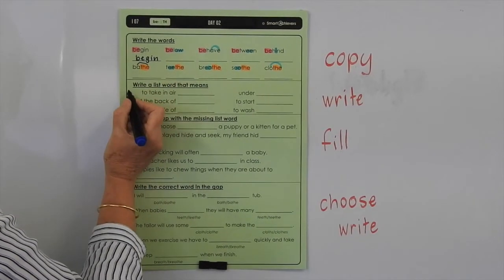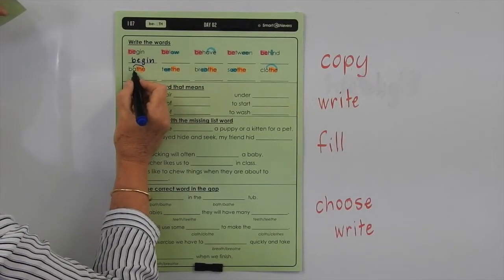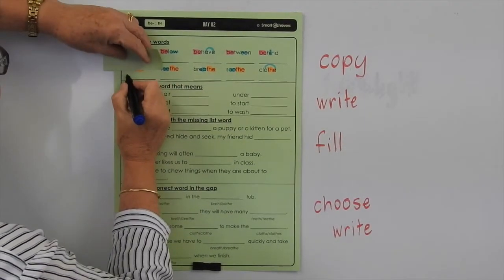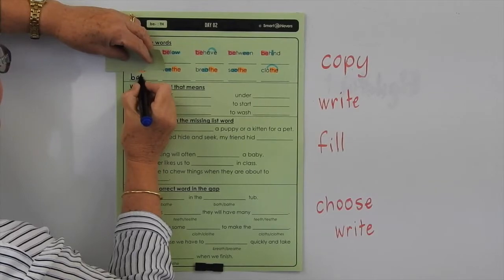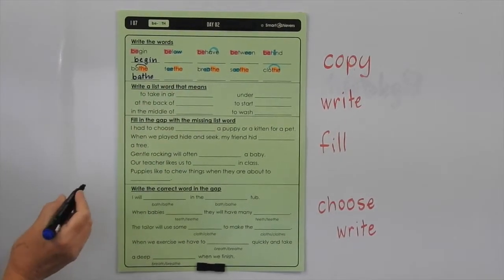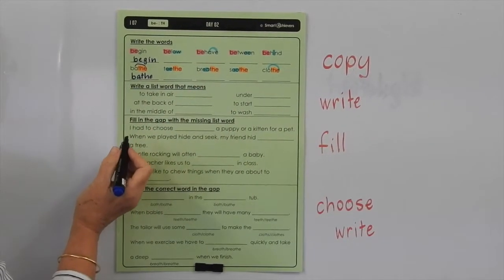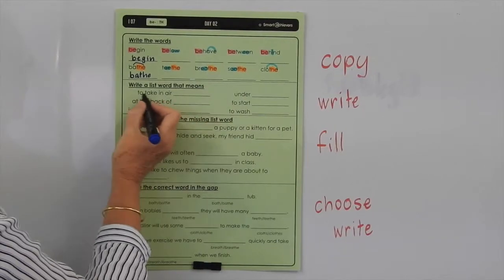The E is making that make a long sound. So you're going: B-A-T-H-E — cover it and write it. Don't forget that E on the end. You can actually hear it on the end of those words too — it makes it easier. So write a list word that means, and you've got some different definitions there to fill in.